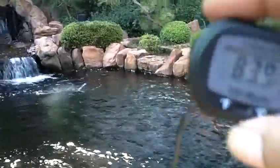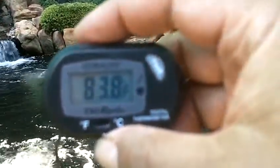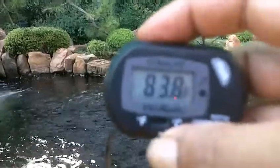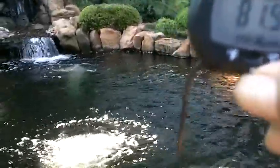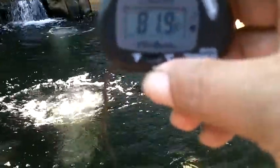Let's see. The surface temperature is 83.9, which is roughly 83.8. That's funny — that shows a lower temperature than my Radio Shack infrared.